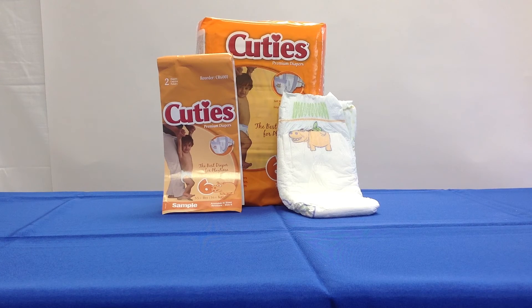Size 5 is for 27 pounds and up; they come in packs of 27 in a case of 108.